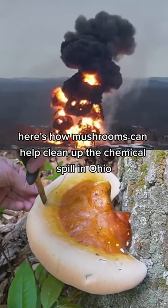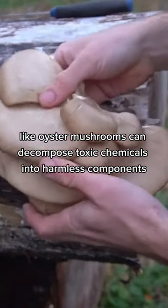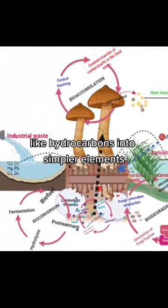Here's how mushrooms can help clean up the chemical spill in Ohio. Certain mycelium, like oyster mushrooms, can decompose toxic chemicals into harmless components. The mushrooms contain enzymes that can break down complex structures like hydrocarbons into simpler elements.